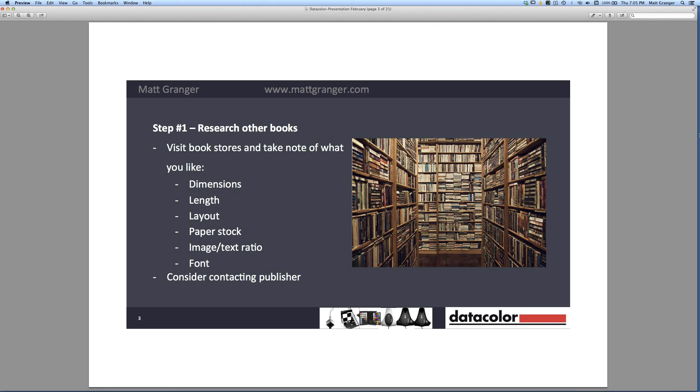Also think about how long the publication will be. Some books are only 40 or 50 pages, but often an art book can go to 200 or 300 pages. The book I put out is over 200 pages long and weighs in at around 2 kilograms, so it's not insignificant.